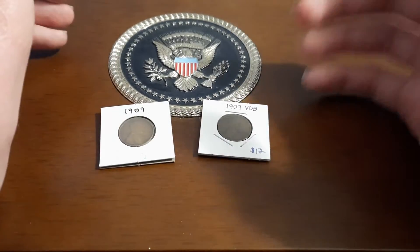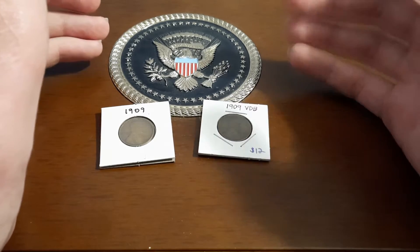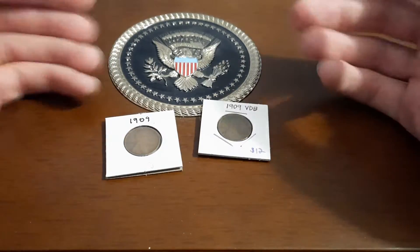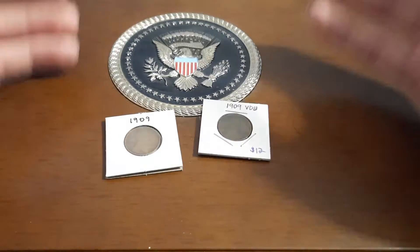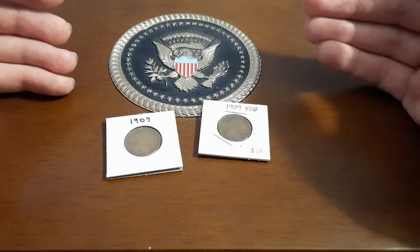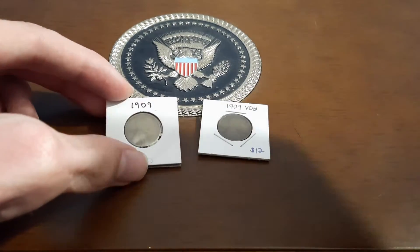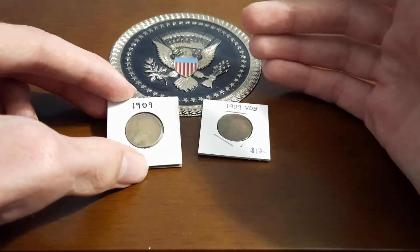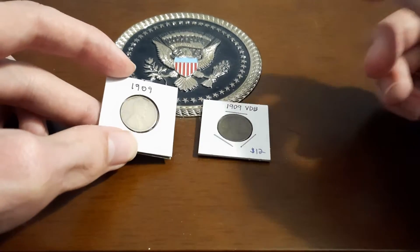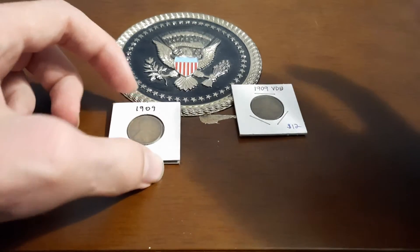Hello everyone, this is Steve Klein back with another coin video. Today I am really excited to tell y'all the values of 1909 pennies. This is one video I've been looking forward to doing because of how the range of values these pennies have depending on the markings they have and different factors that we'll go through here. I'm excited to go through and tell y'all about everything about these pennies and tell you exactly how much your penny is worth depending on what you have at home.